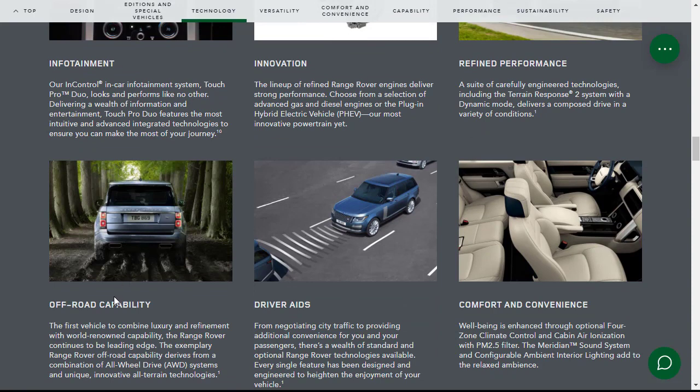One thing about Range Rovers and Land Rovers: they look beautiful, they have lots of luxury, but if you really need to take them off-road, really get them in the dirt or in the mud, they're fully capable of actually doing that. Driver aids and comfort and convenience features include four-zone climate control, the Meridian sound system, and a cabin air filter.